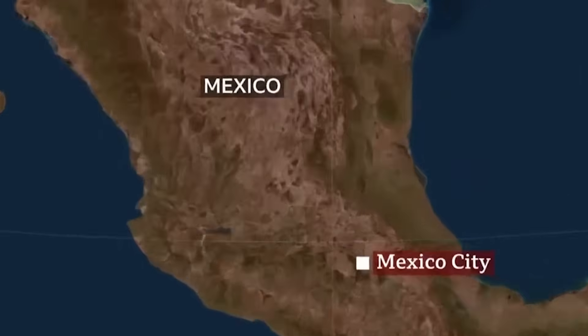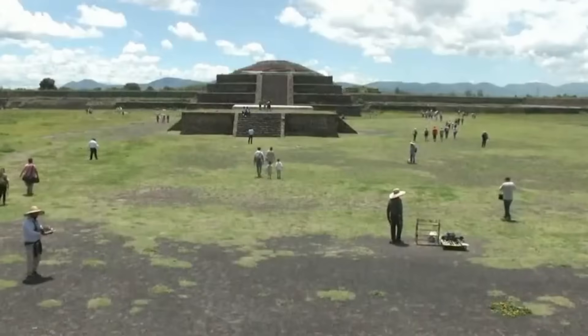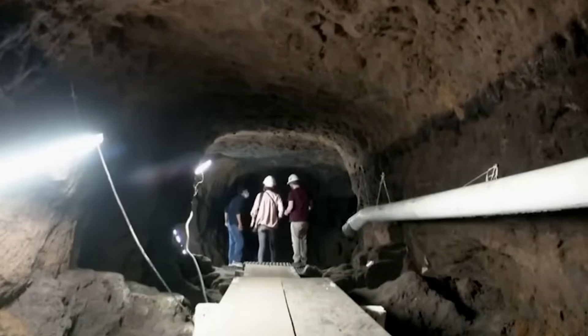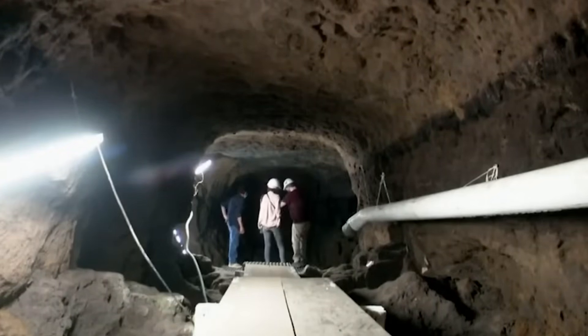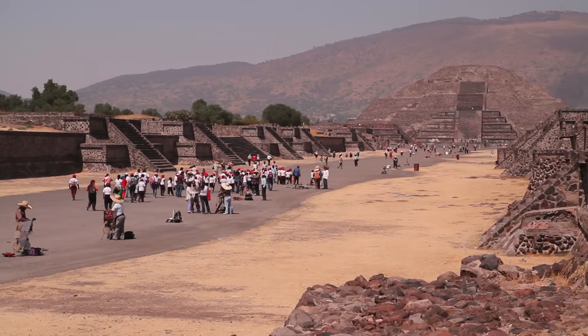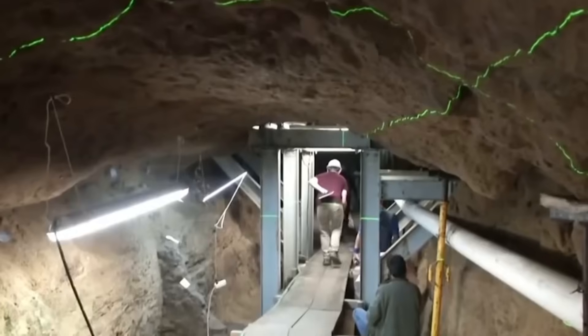This wouldn't be the first time underground structures were found beneath an ancient monument. In Mexico, at the ancient city of Teotihuacan, researchers discovered a hidden tunnel beneath the pyramid of the moon using similar non-invasive technology. It had been completely sealed off for centuries and wasn't found until they started scanning the ground — so the idea of underground structures beneath ancient monuments isn't unheard of.